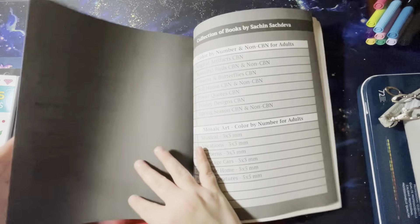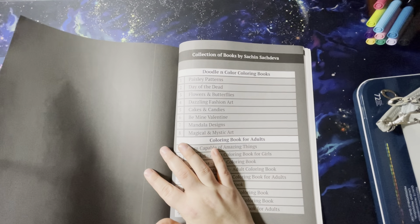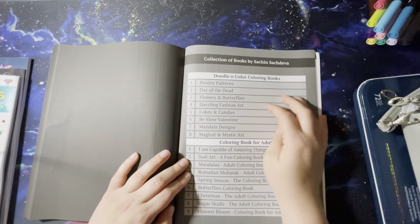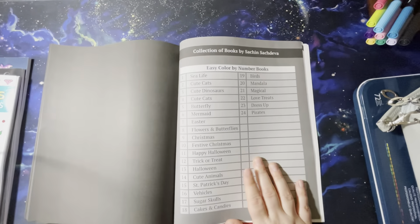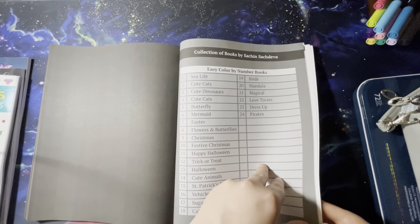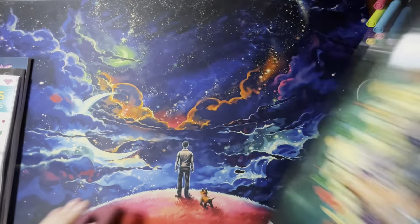Alright guys, that is the end of that one. At the back it looks like he's got a list of all his other coloring books — stained glass mandalas, doodle and color, so that's the category the Magical Artifacts one is in, coloring book for adults, nail art — that's adorable. I think that must be new. Then there's his easier color-by-numbers. Okay, I didn't realize he had so many books out. And there's your color chart. Moving on.